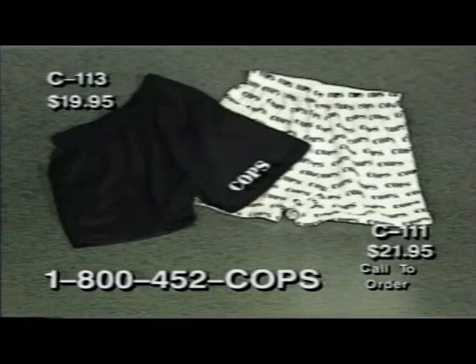Next, we have COPS gym shorts in black, item C113. They're $19.95, made in the USA, and are 100% cotton. So whether you're working out or wiping out crime, these COPS gym shorts get the job done in style. And our COPS logo boxers, item C111, are so hot even our mannequin wouldn't wear them on camera. These boxers are cut full so they won't fight back, and fit both men and women. They're a polycotton blend, made in the USA, and just $21.95.